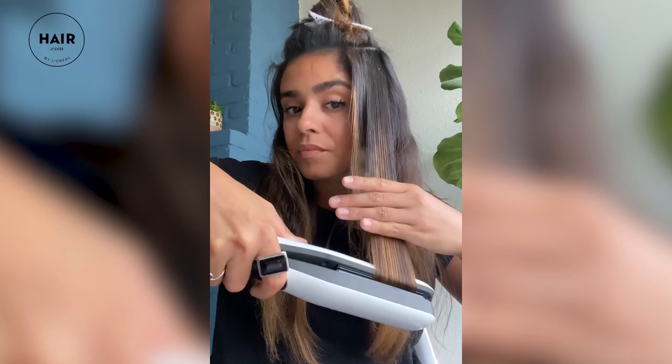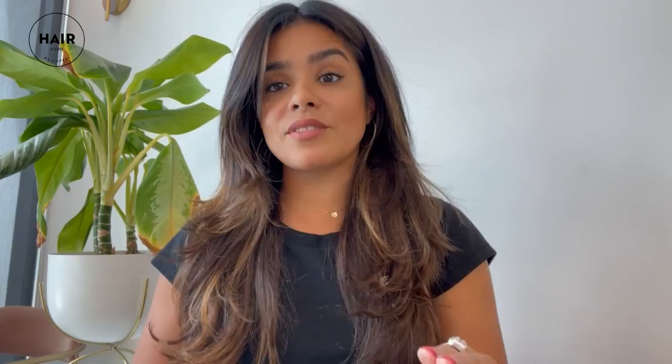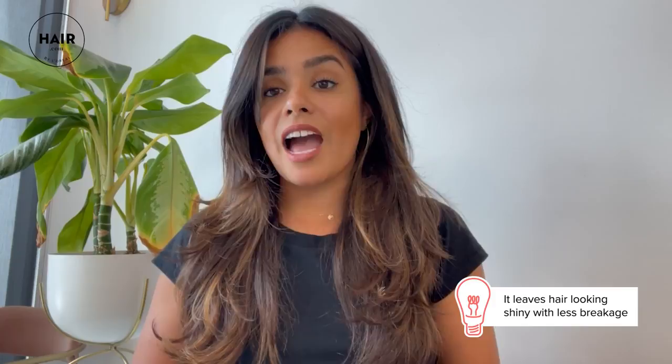For a couple of months, this was the only tool I was using. I really wanted to see what it would do for my hair. And it lived up to its expectations. It honestly leaves my hair looking super healthy with a really shiny finish. I have a lot less breakage than I ever have had before in my life. I feel like I can grow my hair longer.